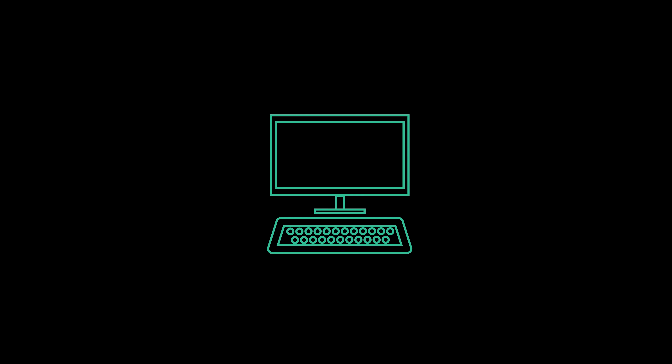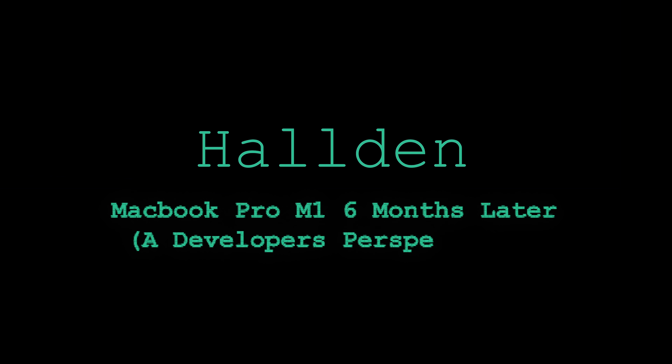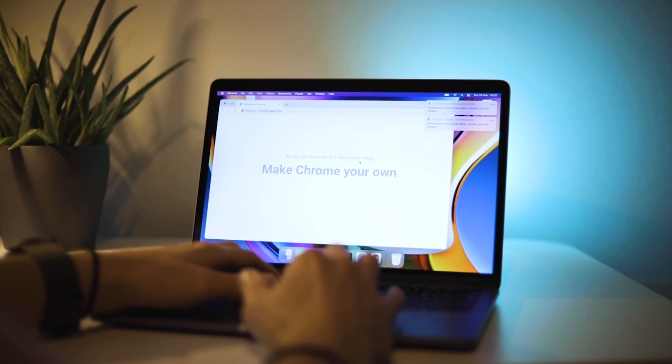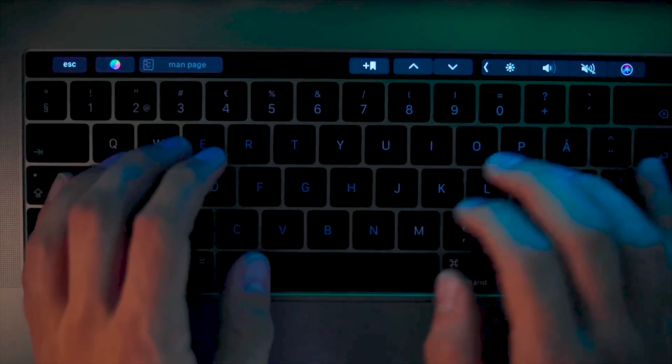The MacBook Pro 13 M1 has been my daily driver for the past six months and I thought I'd give you some insight into what my experience has been like. The purpose of this video is to give you some insight into whether an M1 device is worth buying or not. I'll cover how the chip has held up over the past six months and if there have been any issues that have shown up over time.